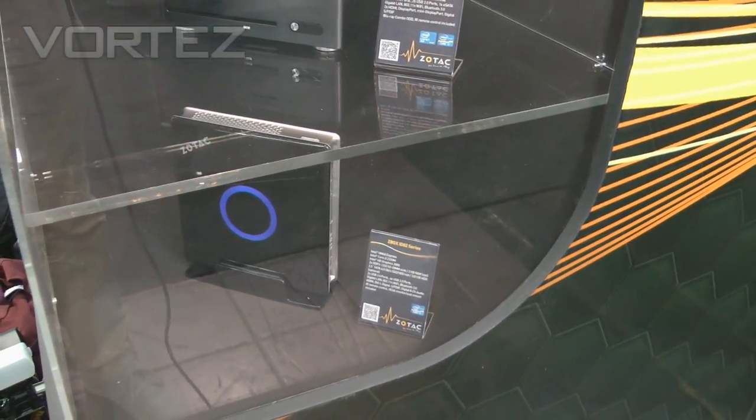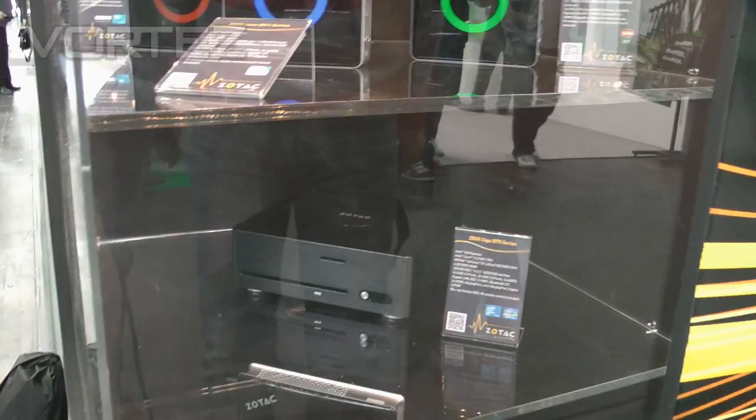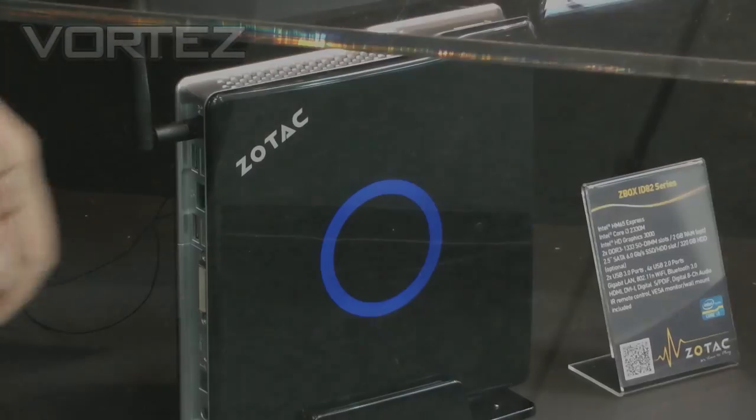All these units now come with remote control as well. One thing we found is a lot of consumers have been saying, how am I going to control this from my TV? I want to attach this to my TV, and so we're now including it — it's in the price.